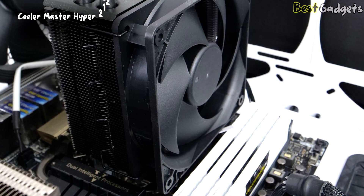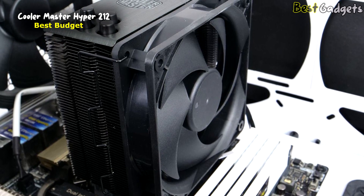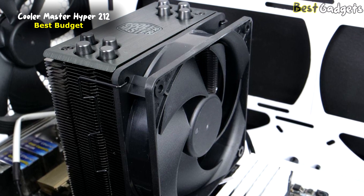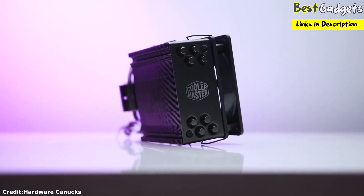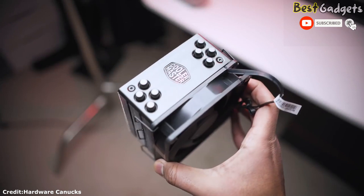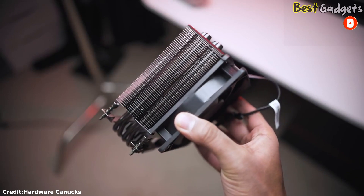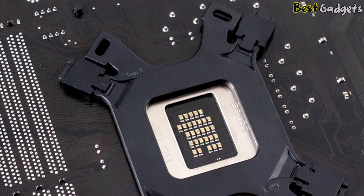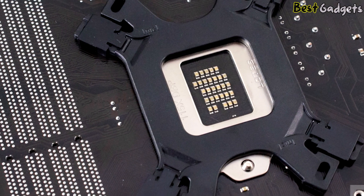Number 5: Cooler Master Hyper 212 — Best Budget LGA1700 CPU Cooler. It is $42 at Amazon.com. Cooler Master's Hyper 212 Black Edition is a low-cost CPU air cooler designed for Intel's LGA1700 socket. It has a sleek gunmetal finish and an all-black appearance, making it ideal for use in a sleeper system. Installation is similarly quite straightforward.